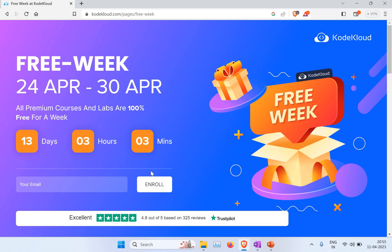Make use of these free courses during this free week, do your learning and practice, and get your skills in hand. Thank you for watching.